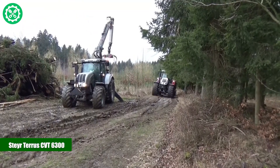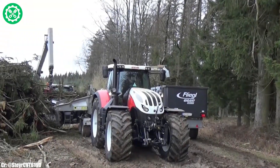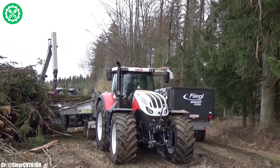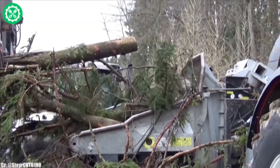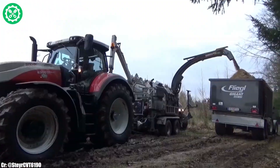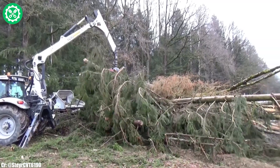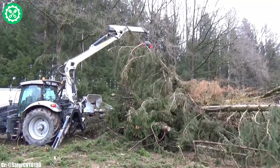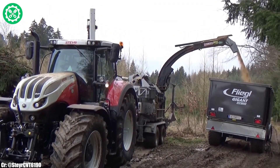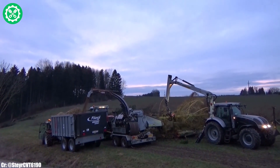Stair Terrace CVT 6300. The Stair Terrace CVT 6300 is a powerful and modern tractor designed to meet the demands of contemporary agriculture. Boasting a robust CVT — continuously variable transmission system — this tractor provides seamless and efficient power delivery, adapting to varying field conditions with ease. With a substantial engine delivering impressive horsepower, the Terrace CVT 6300 excels in a range of tasks, from heavy-duty fieldwork to precision operations.